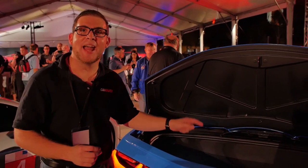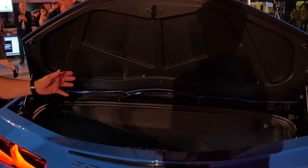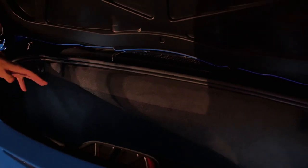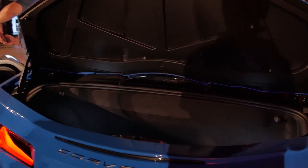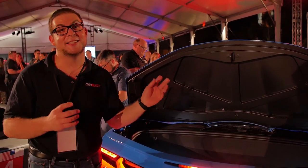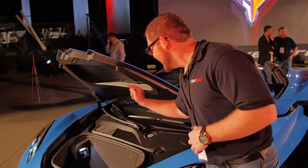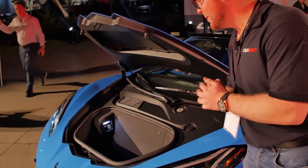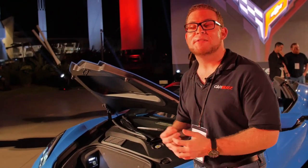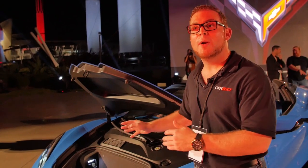The old Corvettes had that big glass hatch, but Chevy says you can still get two sets of golf clubs in this car. Even on this convertible model, they've designed the top in such a way that it won't take up any of your storage space. There's rear storage back here, and we also have storage up front — the frunk, as Porsche people have been calling it for years, but this is the first time you can say it on a Corvette. You definitely won't fit two bags of golf clubs up front, but a briefcase or some extra groceries will fit just fine.